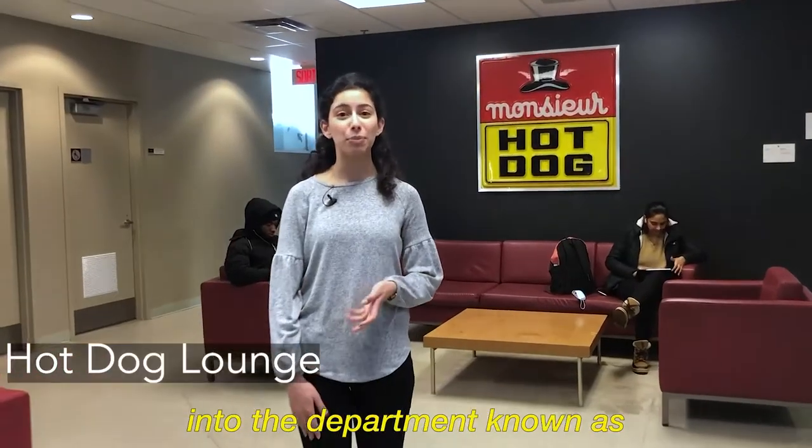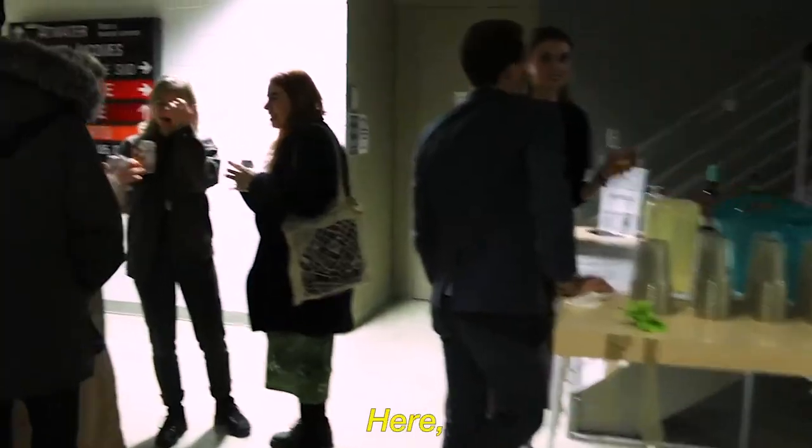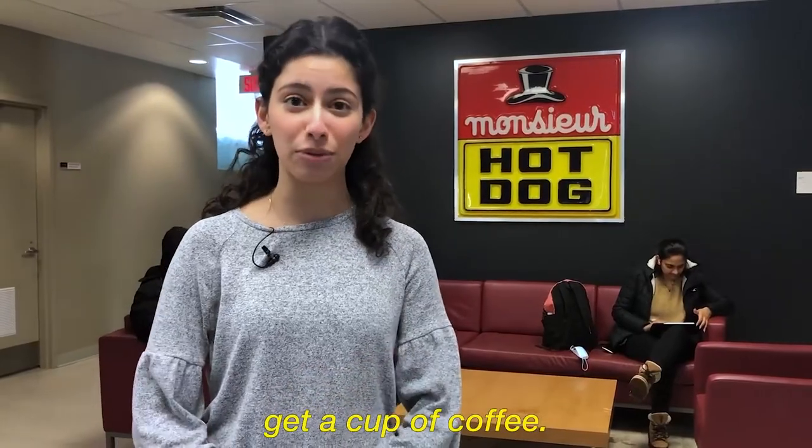This is one of the common areas in the department known as the hot dog lounge. Can you guess where it got its name? Here, students can chat in between classes, grab a snack, do some assignments, and even sometimes get a cup of coffee.